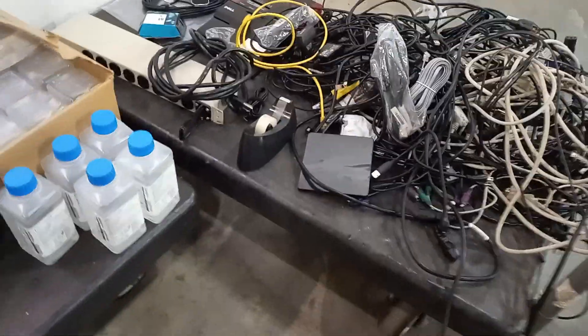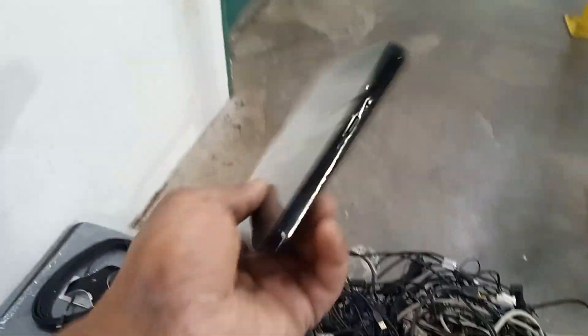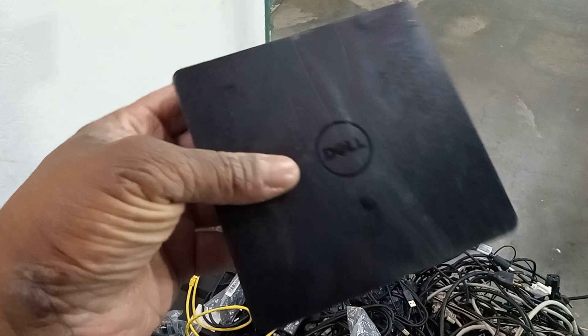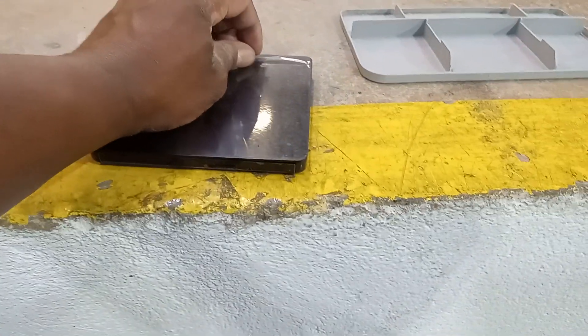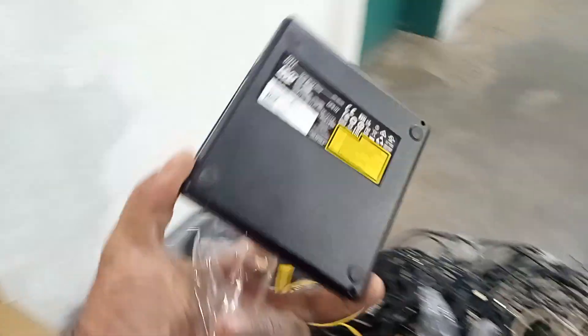Almost forgot — this is a Dell optical drive for discs, CDs, DVD ROMs. It's actually still got the plastic on it. I can peel the plastic off and resell it — brand new, in the trash. Why? But hey, it doesn't matter to me.